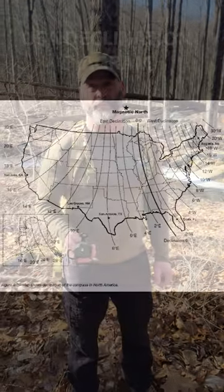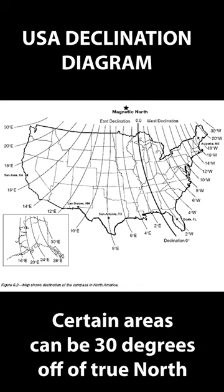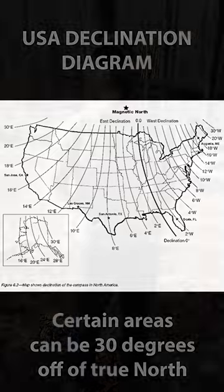True North versus Magnetic North — does it matter? Depends where you are and what you're doing. The difference between True North and Magnetic North is called declination. You can see on this map we go from 30 degrees east declination to 30 degrees west declination, so in certain parts, Magnetic North can be off by 30 degrees from True North.